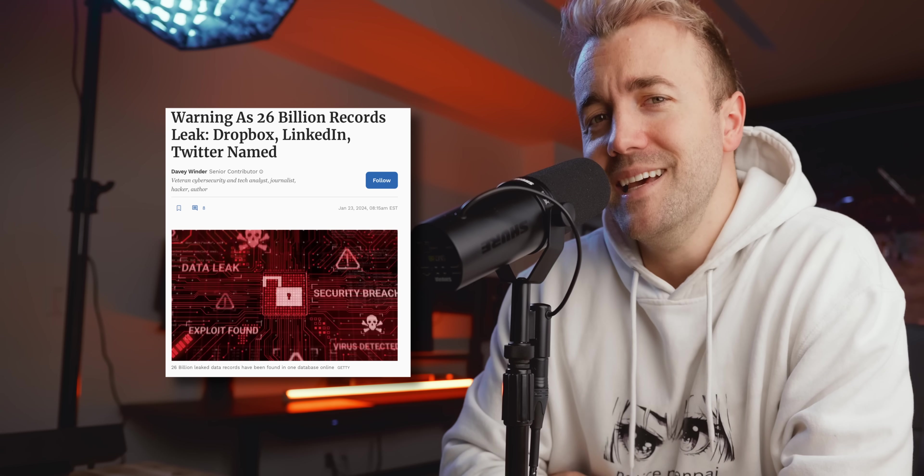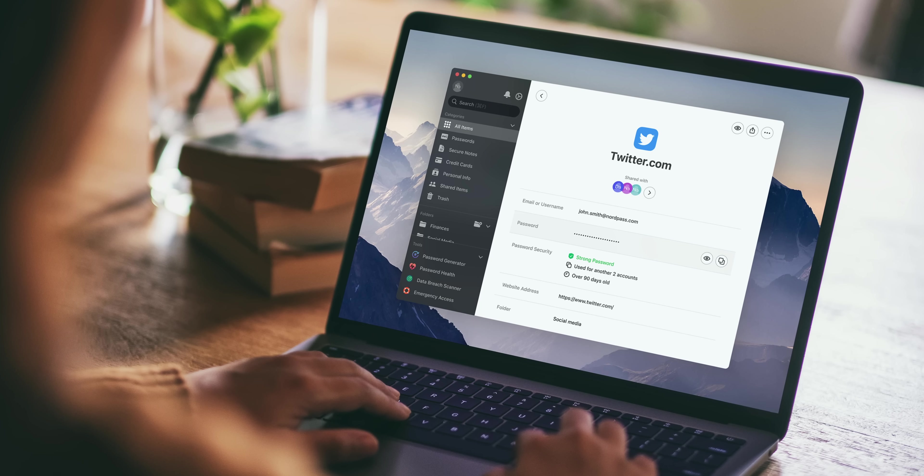And while we're talking about massive amounts of data, did you see that this happened? These are passwords from Twitter, Dropbox, Adobe, and even some government passwords.